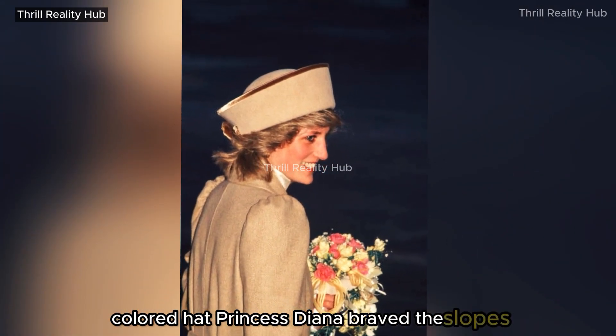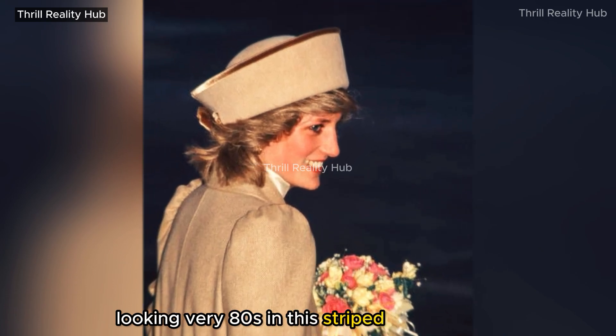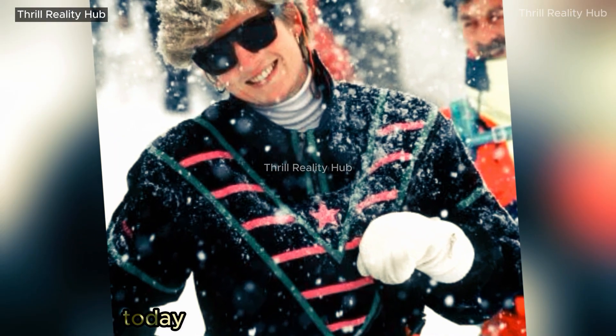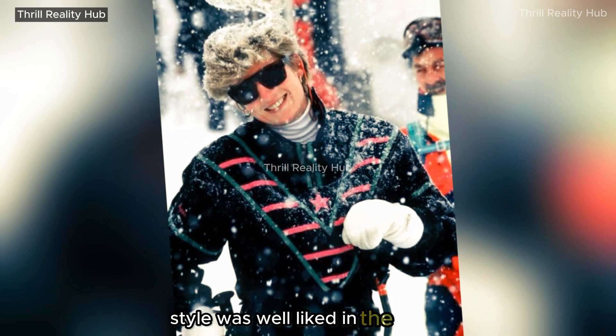Princess Diana braved the slopes on a ski vacation, looking very 80s in this striped puffer jacket, white polo neck, and mirrored shades. Sporty and retro-inspired lenses are also prominent trends today, even though Princess Diana's sunglasses style was particularly well-liked in the 1980s.